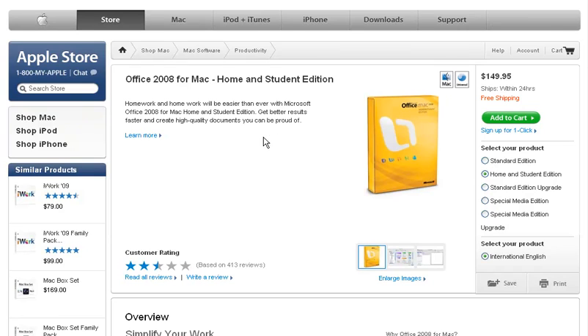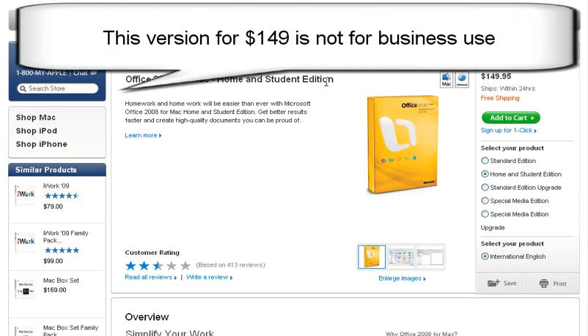Office 2008 for Mac, Home and Student Edition. Now you notice it says Home and Student, so really this is not intended for a business user, even a small business user or a single business user. But it is $149.